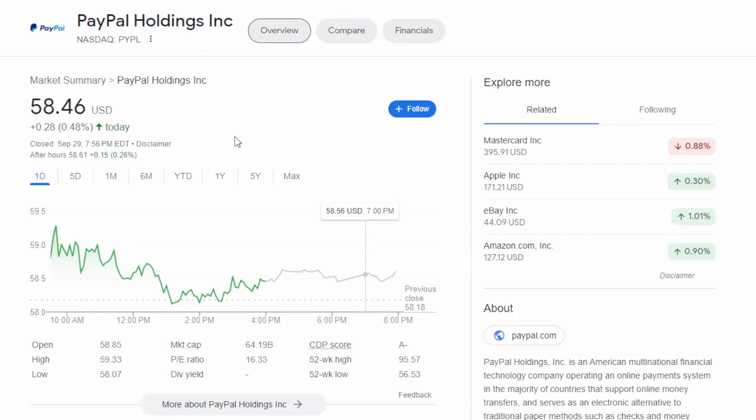Welcome back to another exciting video. In this video we are going to be doing something a little bit different — a deep dive into valuation. We're going to go over EPS numbers as well as PE ratios around PayPal.